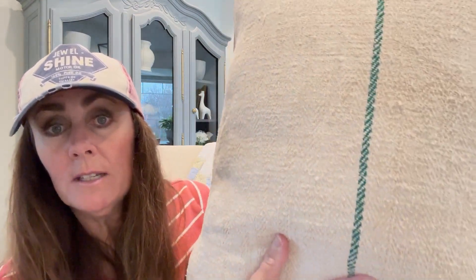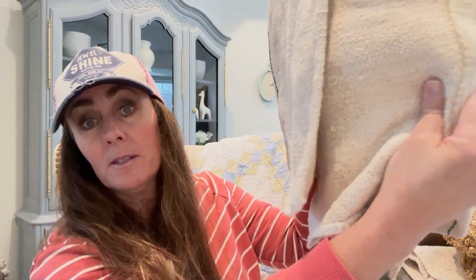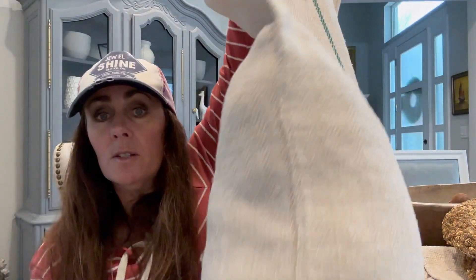And then the last grain sack I've already kind of started to make into pillows. I've washed this one but it just has that single green stripe — so beautiful. It's enough for two full standard pillows, maybe even two king. I already kind of put a pillow in it just to get a size gauge, but I will make this into two pillows. Look how beautiful — I love this.